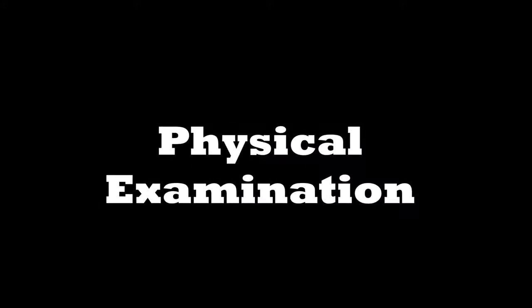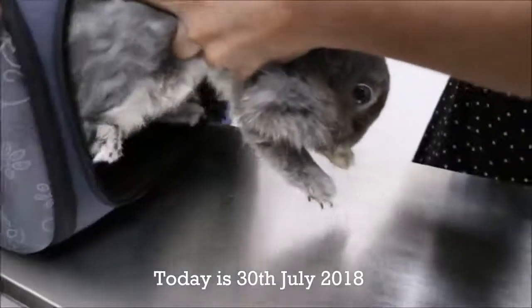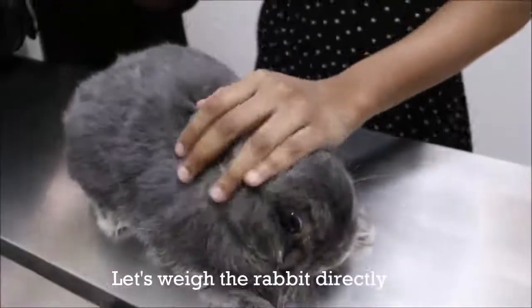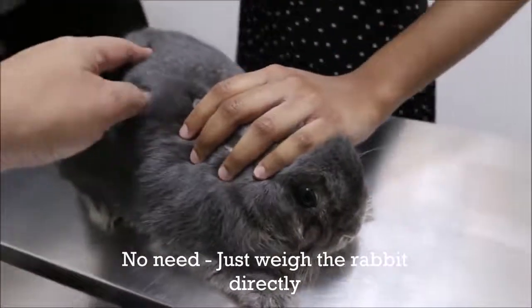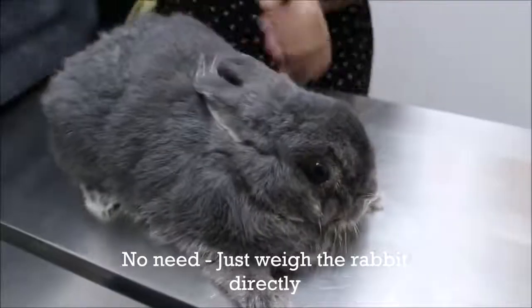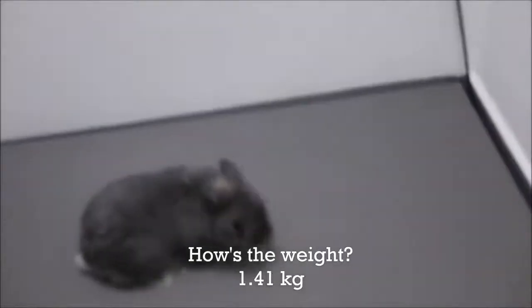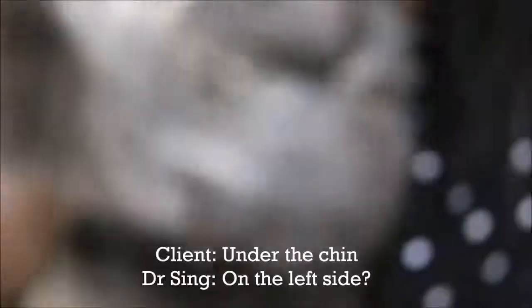Physical examination. The owner wants to show the face abscesses. The swellings are located under the chin, on the left side.